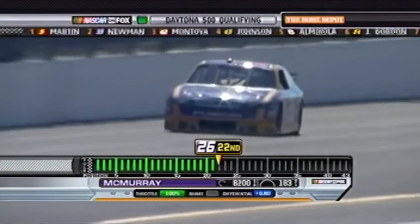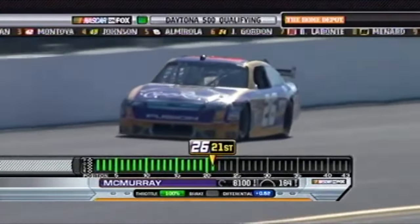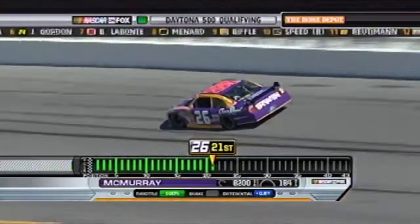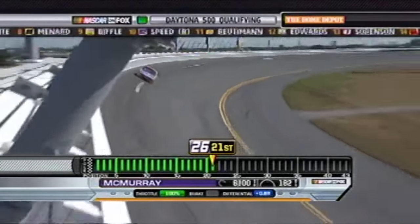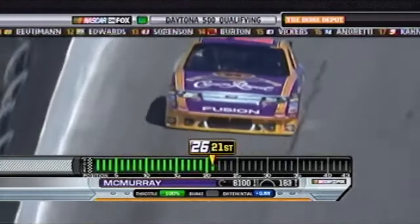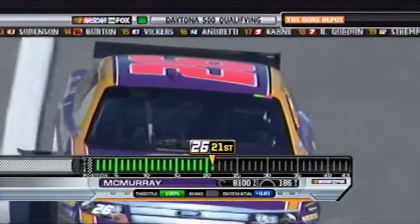Jamie McMurray for Roush Fenway Racing, reunited with his former crew chief Donnie Wingo. McMurray will be running his seventh Daytona 500, and he is a former July race winner here two years ago. I just feel like we have to do a little bit of why here, because we've mentioned the word carburetor restrictor plate so many times during this broadcast — why do we run it here at Daytona and Talladega and not anywhere else?